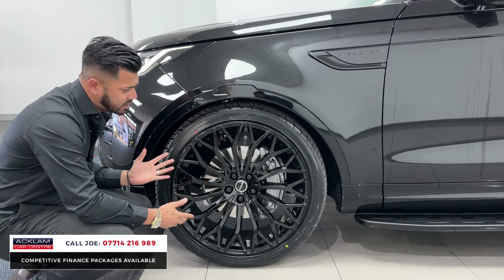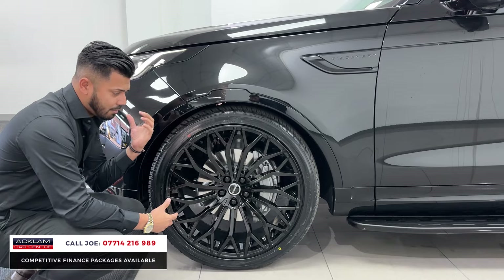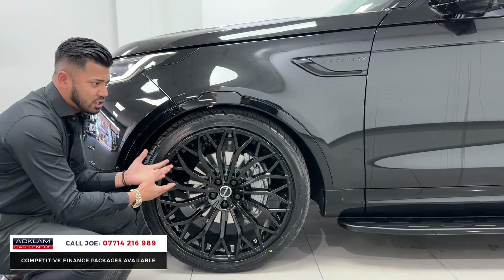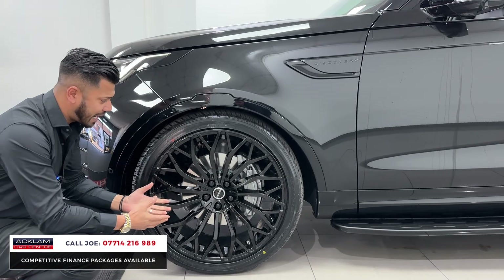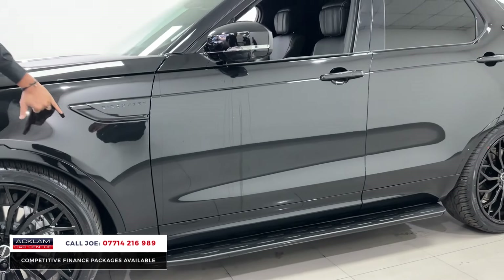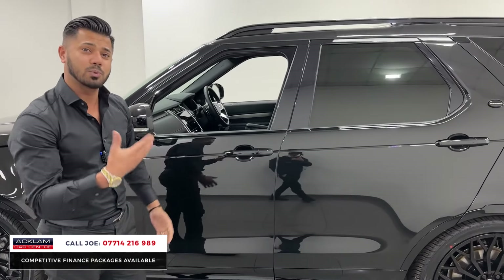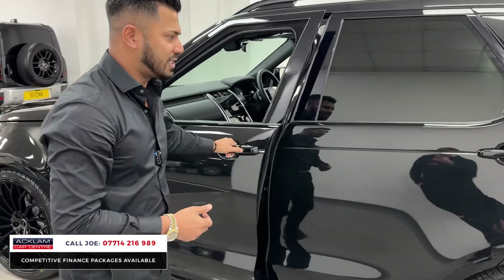They look fantastic and fill the arches extremely well. I've driven this car just recently when it landed and it doesn't make a difference in the way it drives — it's still very, very nice and smooth. You've then got the fixed side steps, air suspension, the side vent finished in black, sun protection glass, and comfort access, which would be the HSE.